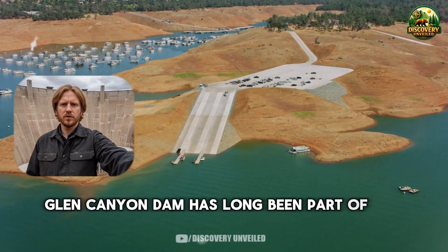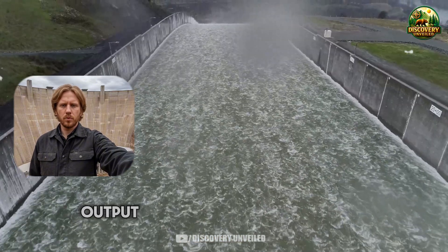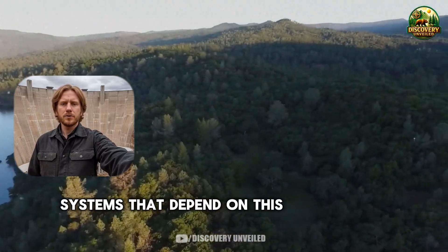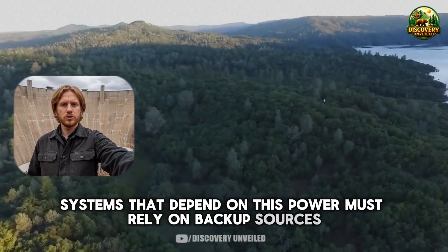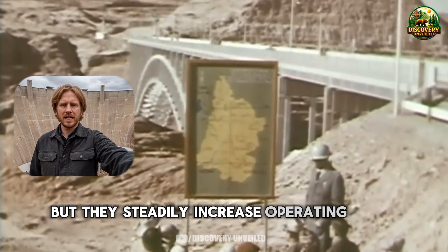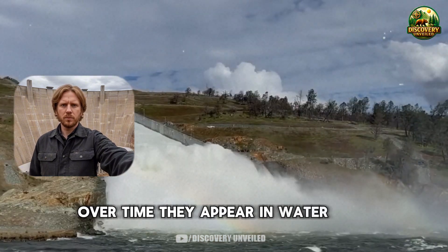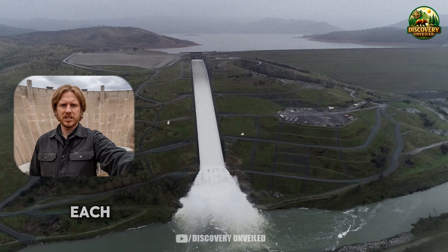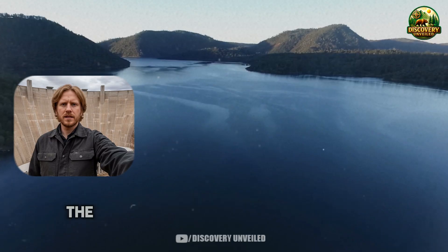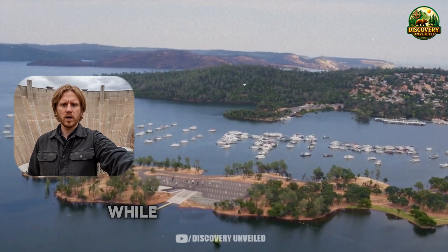Glen Canyon Dam has long been part of the regional power network. When reservoir levels hover near the boundary of efficient generation, output does not decline gradually — it drops in steps, creating unpredictable gaps. Systems that depend on this power must rely on backup sources, which are often more expensive and less stable. These adjustments rarely make headlines, but they steadily increase operating costs. Those costs do not remain at the system level. Over time they appear in water bills, power bills, and public service costs. Each increase is small but cumulative, and for households the change arrives not as a shock, but as a growing sense that budgets are tightening while choices remain limited.